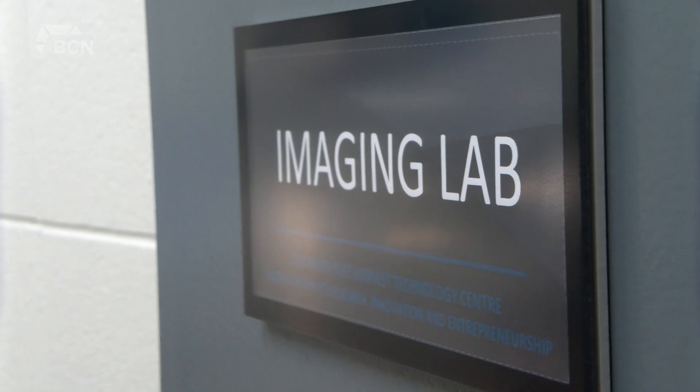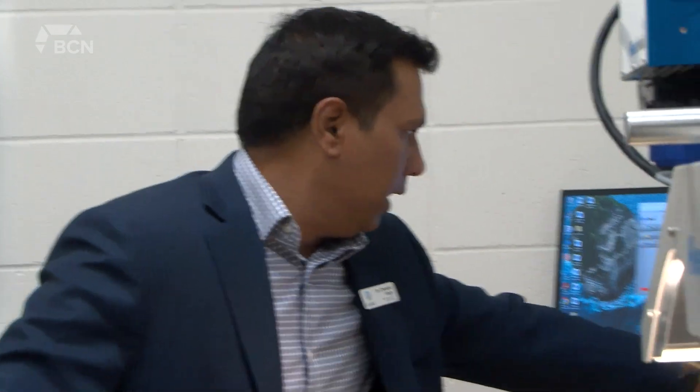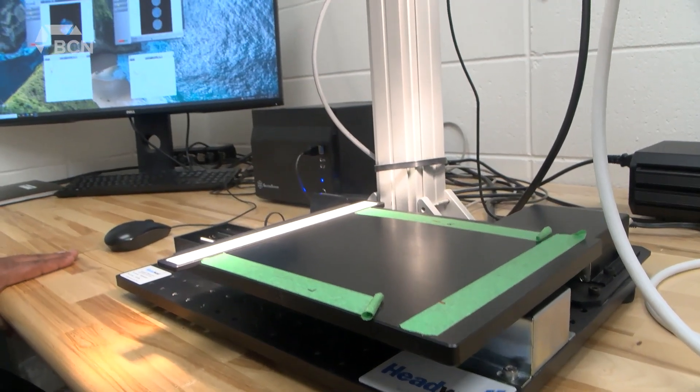Dr. Chandra Singh is the director of the Advanced Post-Harvest Technology Center, which specializes in management and eventual distribution of harvested crops, including grains, pulses, oilseeds, potatoes, and sugar beets.